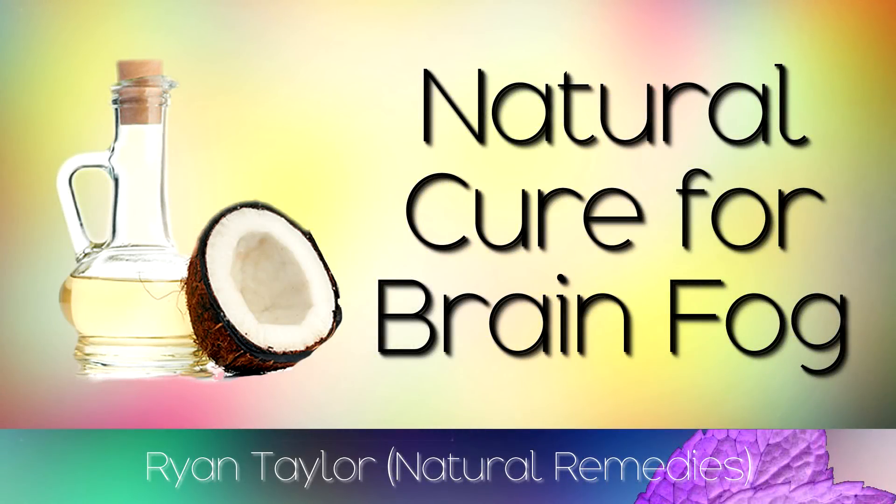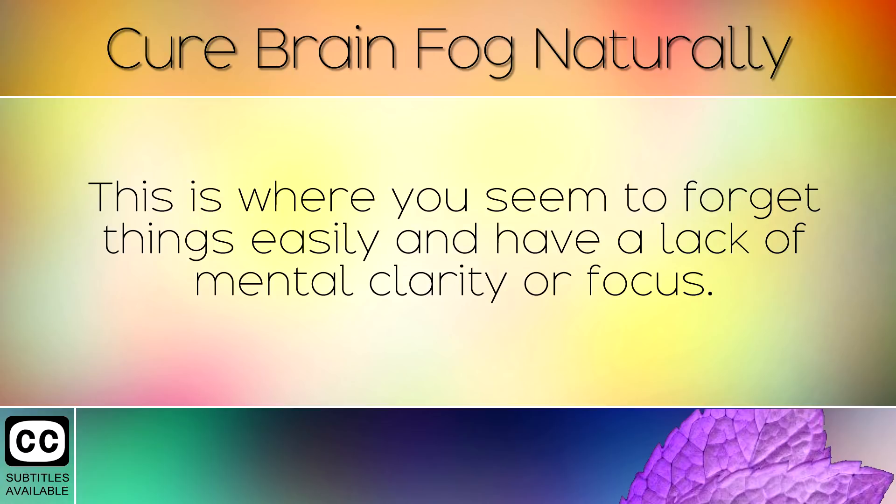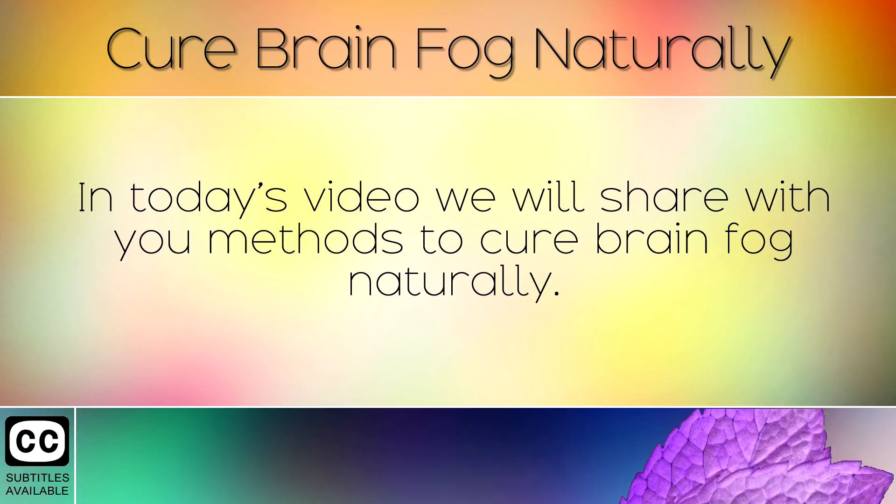Brain fog is a common problem for many people. This is where you seem to forget things easily and have a lack of mental clarity or focus. There are many different issues that can cause brain fog, such as a poor diet, too much sugar, a lack of the right nutrients, and anxiety. In today's video we will share with you methods to cure brain fog naturally.